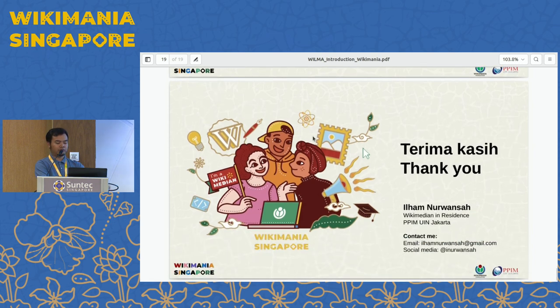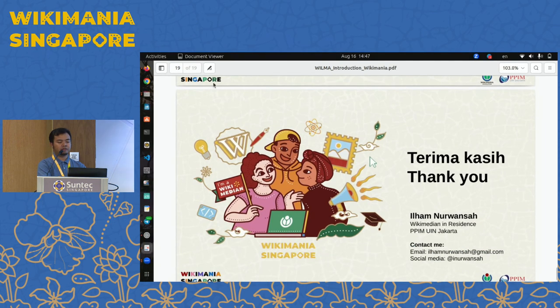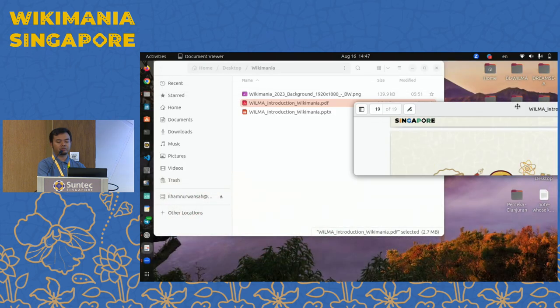Thank you. This is the end of the presentation. So before we do the practice, we can take questions.